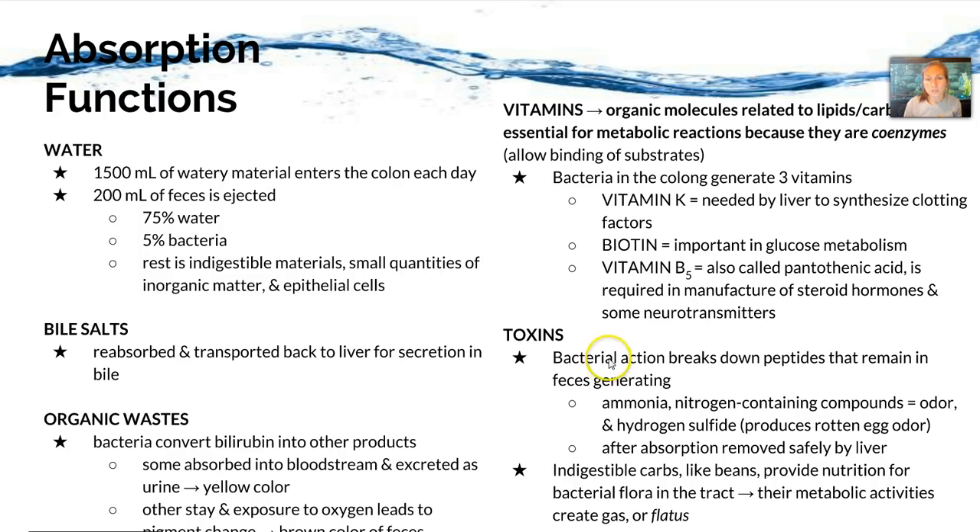Vitamins and toxins are the other two substances absorbed by the large intestine. Vitamins are organic molecules essential for metabolic reactions as coenzymes that allow binding of substrates. The bacteria in the colon generate three vitamins: vitamin K, biotin, and vitamin B5. Toxins are also absorbed because bacterial action breaks down peptides remaining in feces, generating ammonia, nitrogen-containing compounds, and hydrogen sulfide. After absorption, they're removed safely by the liver — but this is what gives our feces their odor. Indigestible carbohydrates like beans provide nutrition for the bacterial flora in our tract, and their metabolic activities create gas or flatulence.